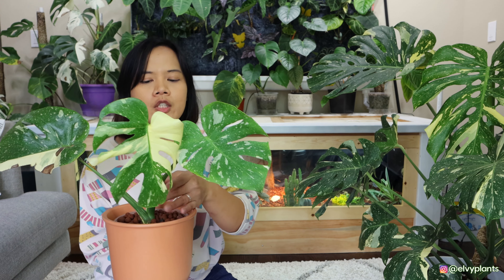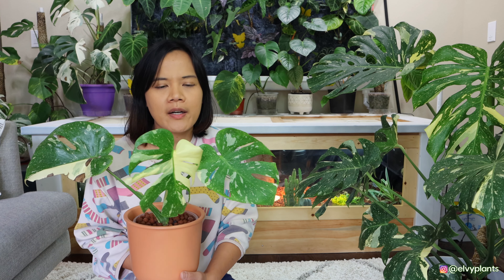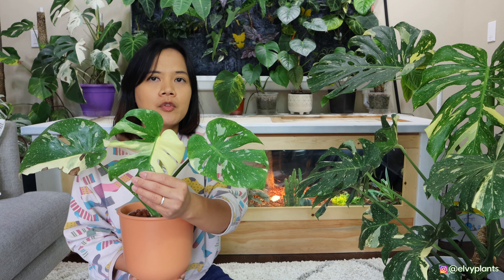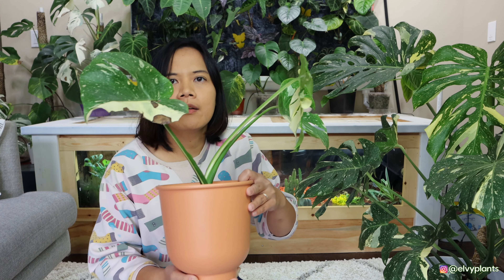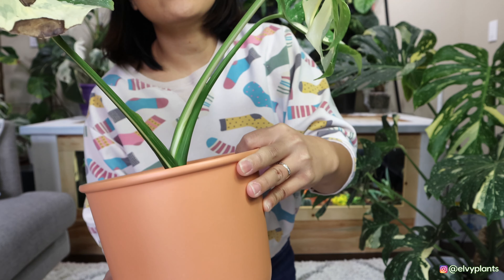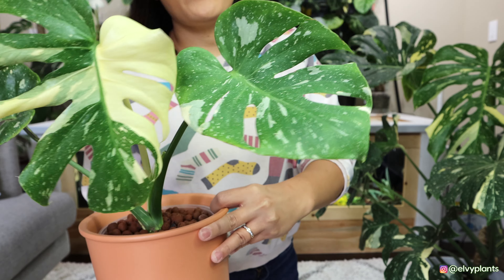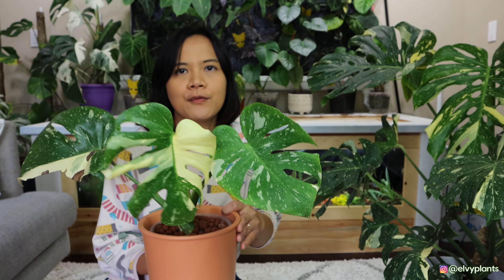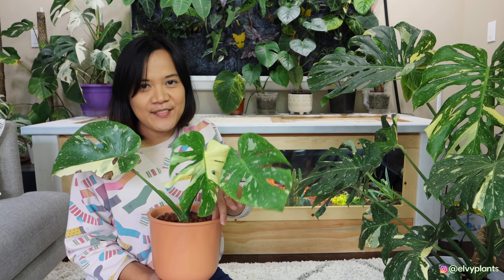I love this one — it has so much variegation on it. This is a better tissue culture type because right now almost 100% of Thai Constellations on the market are tissue culture plants, and the technology is getting so much better. However, I do worry about this one — there's a black stem on this leaf and I'm not sure if I should cut it or not. It's probably from the previous rot, but these two newer leaves are really nice.